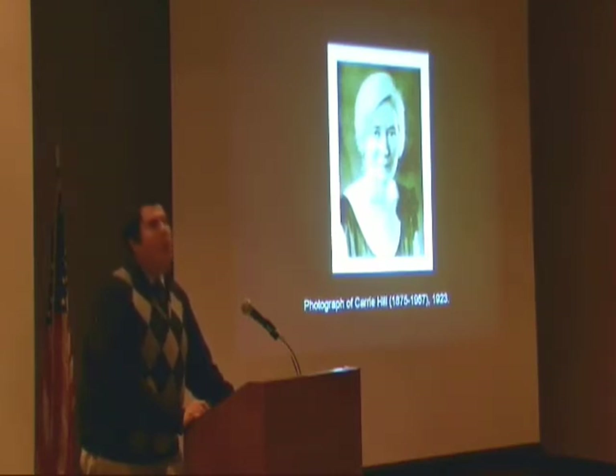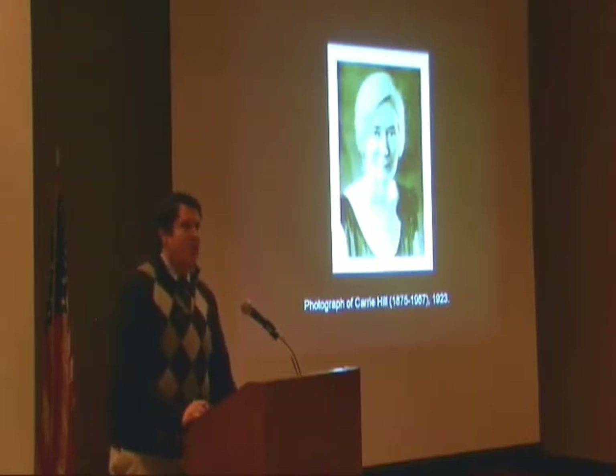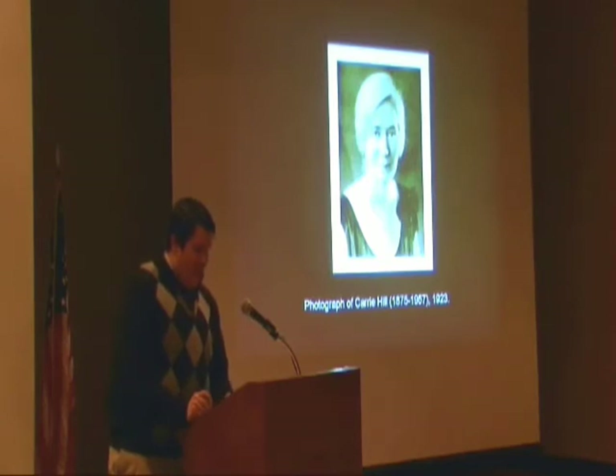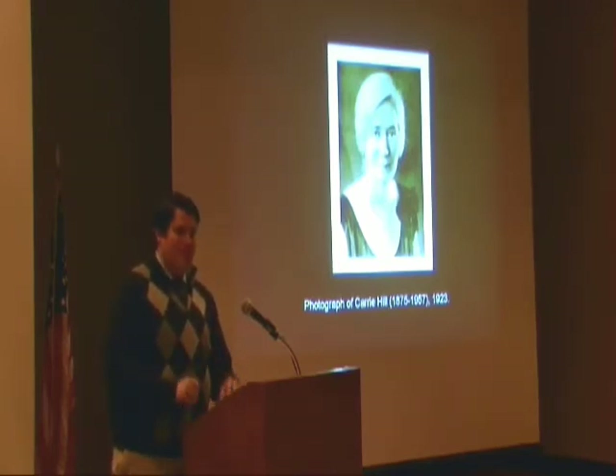She is probably, if any Birmingham artist, the one who had the greatest impact on the local art scene. She was absolutely instrumentally involved in every single civic arts organization imaginable, and served as the president of several of them. And she didn't just rest on her laurels, even though she was very well established here in Birmingham.